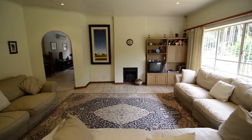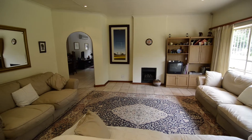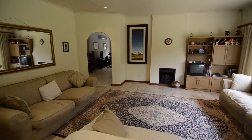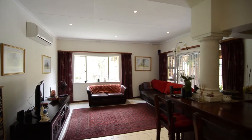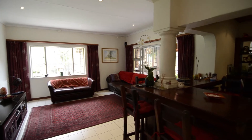The spacious formal lounge features a cosy fireplace and large windows inviting in ample natural light. The TV lounge is air-conditioned and provides a stunning built-in bar as well as a sliding glass door leading out onto the patio.